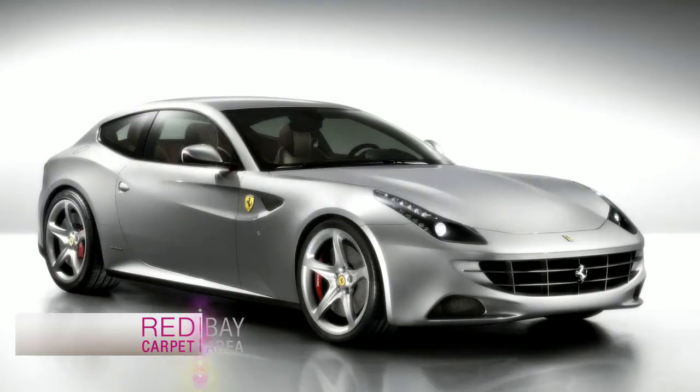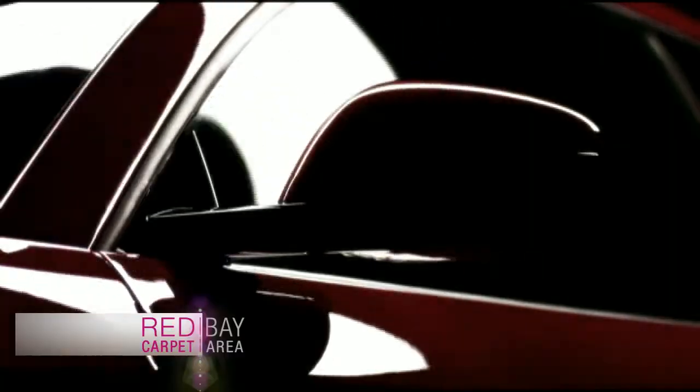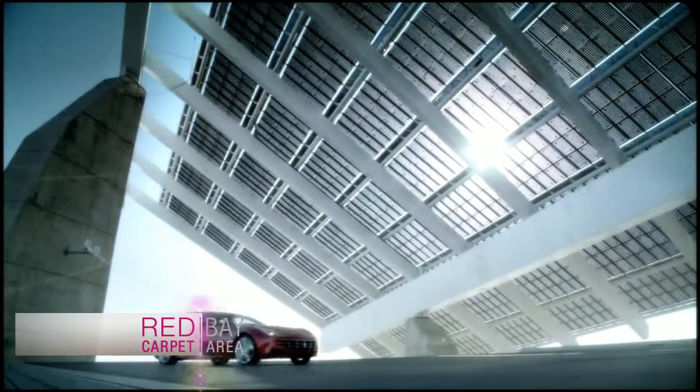I think this car is sexy. I think it's a hit. I love it. It's fantastic — fantastic is almost an understatement. This car has everything: form, function, and fun. Red Carpet Bay Area thanks Ferrari San Francisco for letting us see it first. The Ferrari FF.